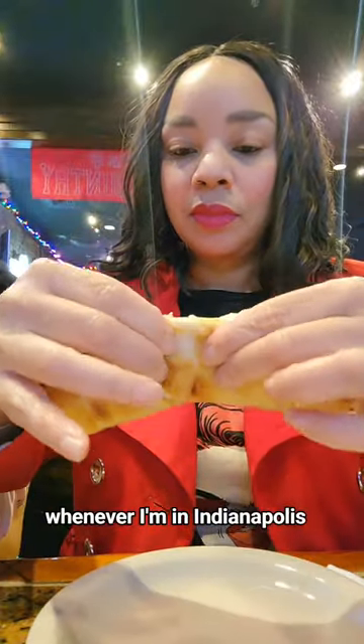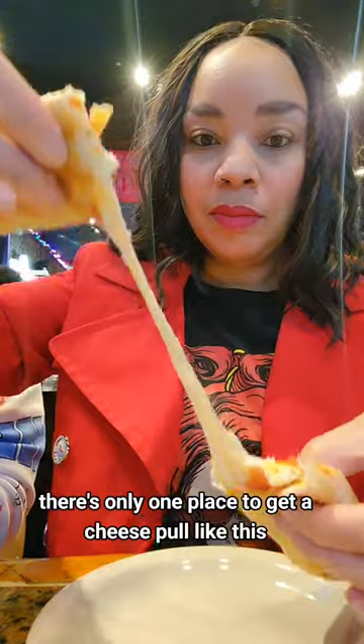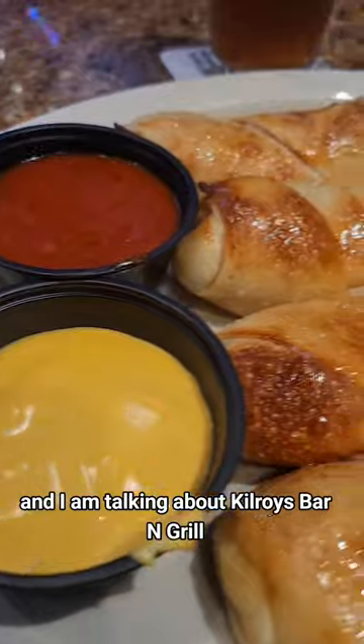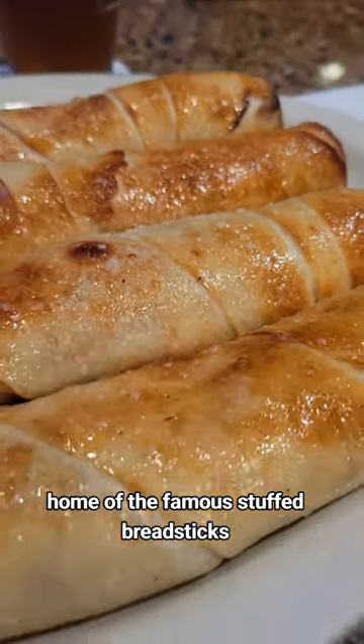Whenever I'm in Indianapolis, there's only one place to get a cheese pull like this, and I am talking about Kilroy's Bar and Grill, home of the famous stuffed breadsticks.